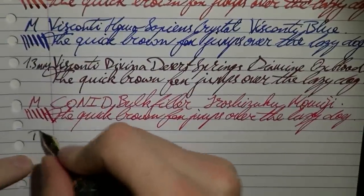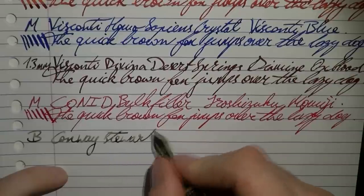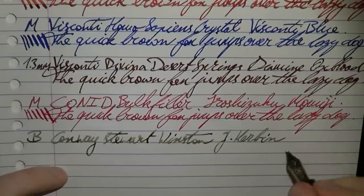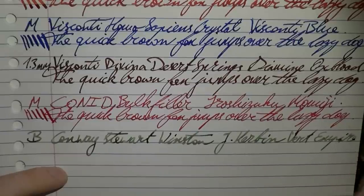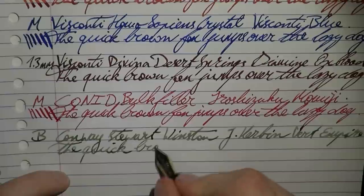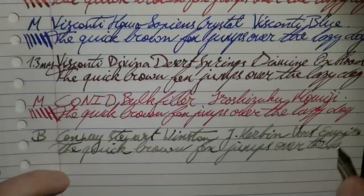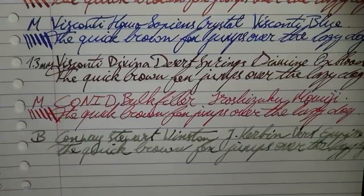Here we have the 18K broad on the Conway Stewart Winston. The ink is Herbin Verre Empire. Lovely pen, lovely nib — very smooth. The lazy dog... I can hardly fit it in, but believe me, it says dog.